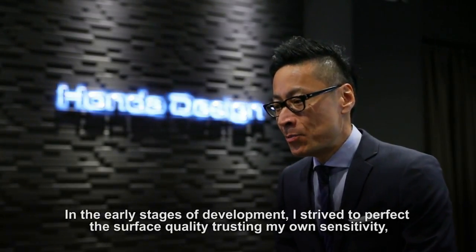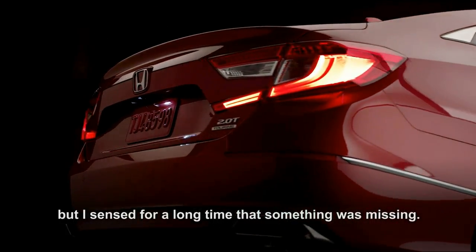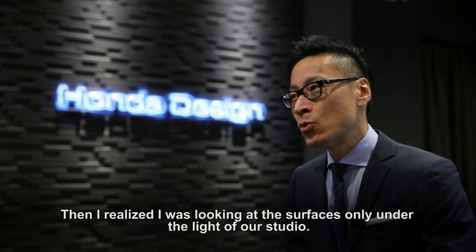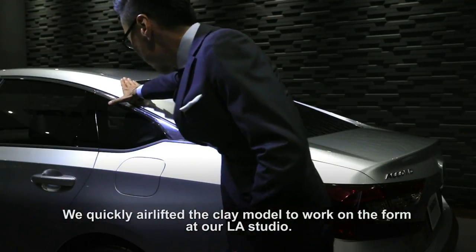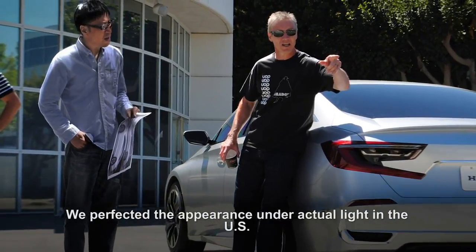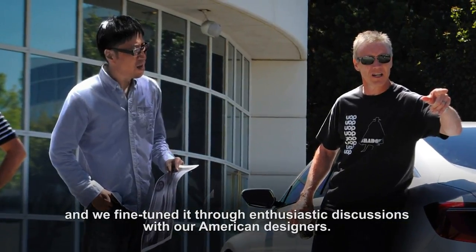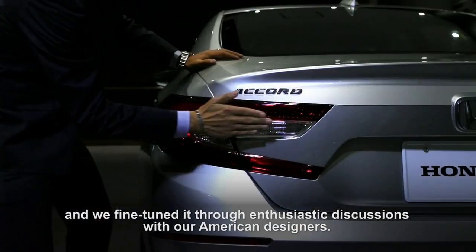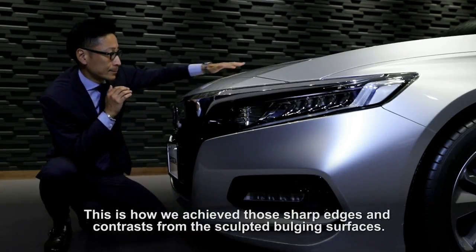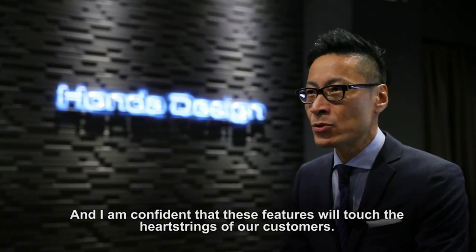In the early stages of development, I strived to perfect the surface quality, trusting my own sensitivity, but I sensed for a long time that something was missing. Then I realized I was looking at the surfaces only under the light of our studio. We quickly airlifted the clay model to work on the form at our LA studio. We perfected the appearance under actual light in the U.S., and we fine-tuned it through enthusiastic discussions with our American designers. This is how we achieved those sharp edges and contrasts from the sculpted, bulging surfaces, and I'm confident that these features will touch the heartstrings of our customers.